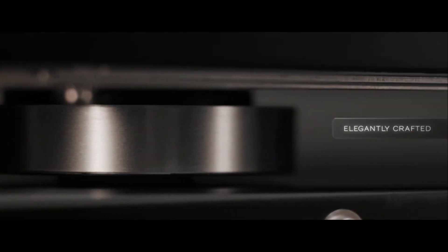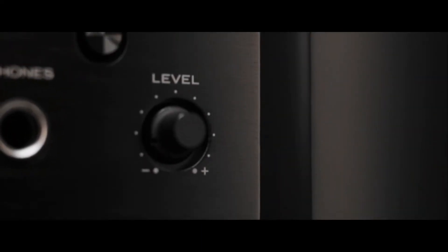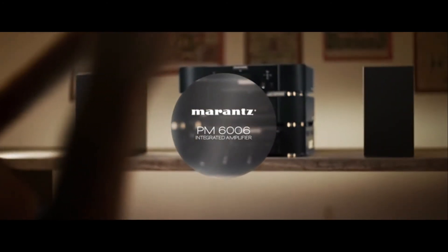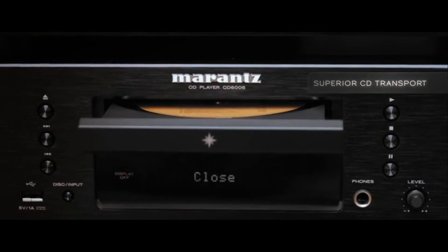It also has a bevy of I/O, which is essential for any good stereo amplifier. The build quality is solid and it doesn't take all that much space. The only problem is that it lacks Bluetooth connectivity, but other than that we have little to no complaints with the PM6006.